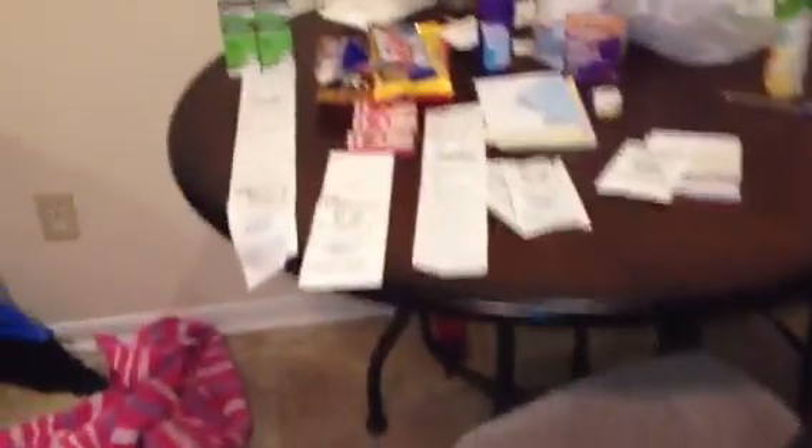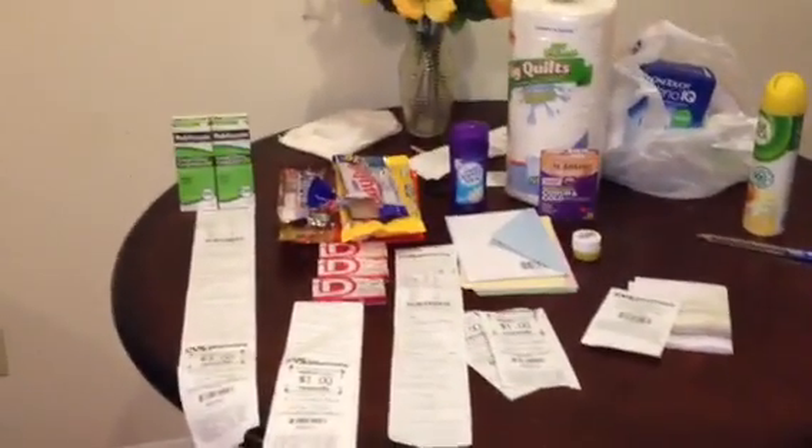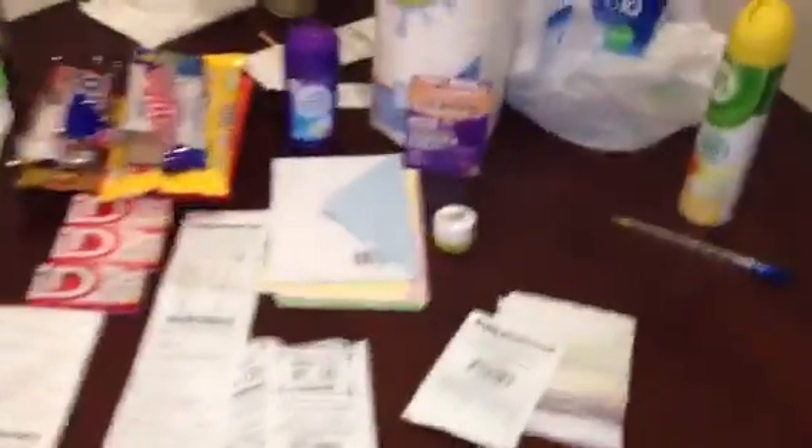Anyway, this is my CVS haul for this week. I got these deals yesterday and set them out on my kitchen table to do the video, but I got busy — you know, school, kids, football, and we're about to attempt football and basketball. I only have one more month semester of school after this one, so boom.